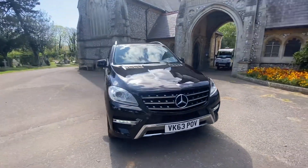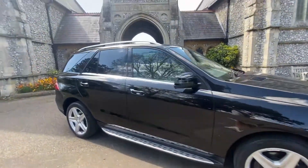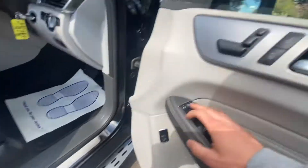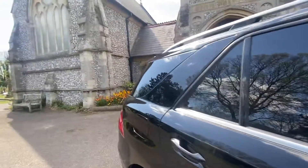It's an absolute stunning example and won't be around for long. It's got side steps, rear tinted windows, and a beautiful full gray light beige leather interior with electric seats, electric mirrors, and electric windows front and back.